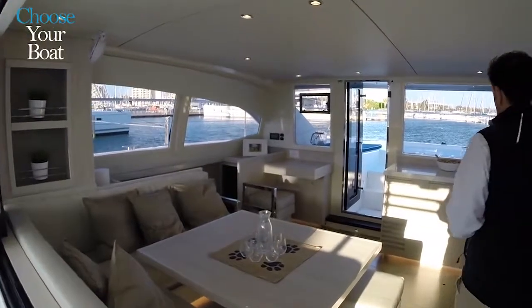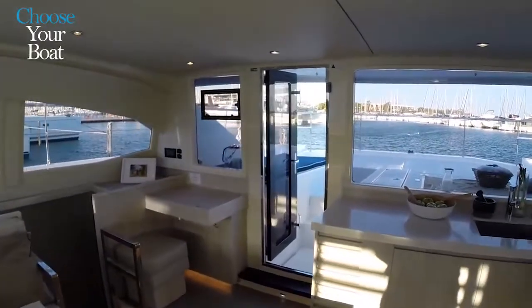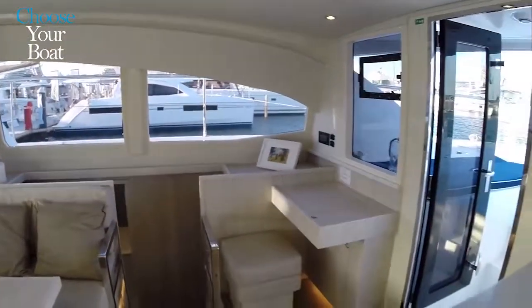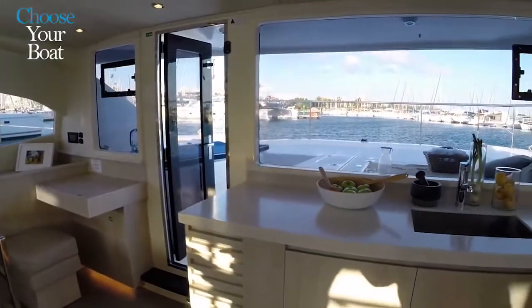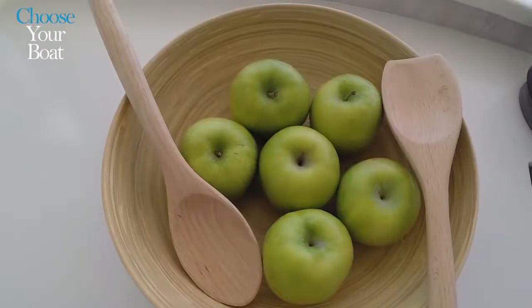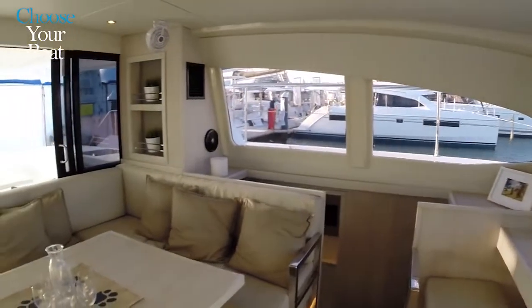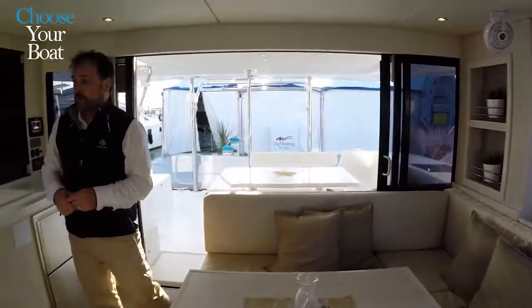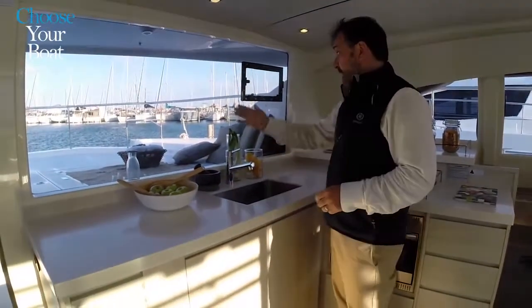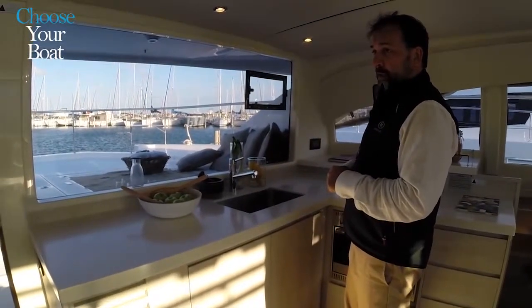A big change on our catamarans: we've flipped the entire main salon the other way, so the settee faces forward, giving very large windows and excellent visibility looking forward. By flipping the galley and settee, where most boats have the settee facing aft, here we face forward. The galley is forward with very nice countertops, lots of storage, and full visibility of the ocean.